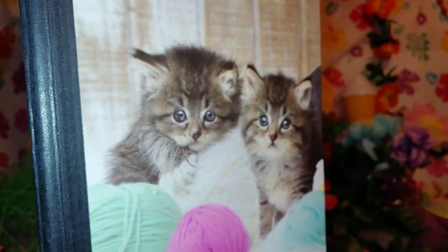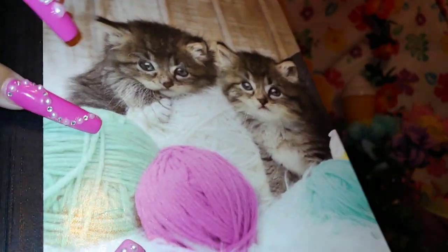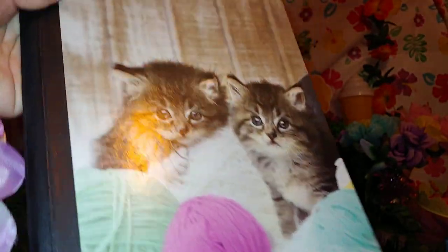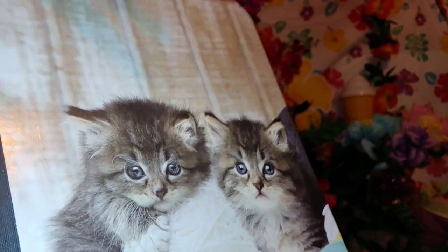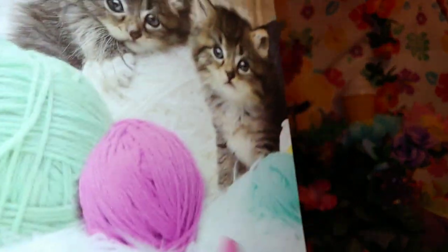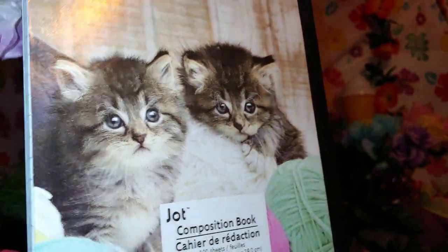I got this at Dollar Tree — isn't it cute, with the little kittens? So cute with the little cotton candy yarn — I call them cotton candy ice cream scoops. I do have a little pencil pouch from the school year I got a few years back that goes with this exactly. Here's the back — it's from Jot. So cute, again from Dollar Tree.